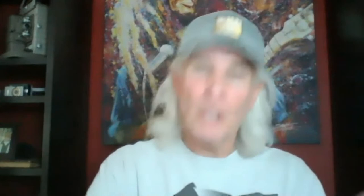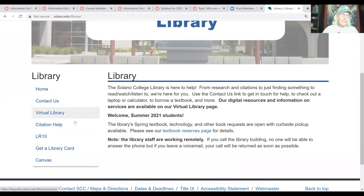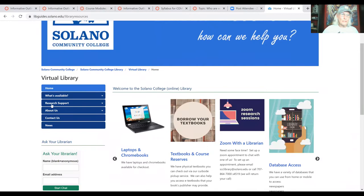Let's go to the Solano website — let me show you how to utilize the virtual library and how to set up an appointment with a reference librarian. We're on the Solano Community College web page. We're going to click on Academics, then drop down to Resources at the bottom, and click on Library. That takes us to the library web page. From there, we scroll to the left-hand links, find the Virtual Library, click on that, and then go to Research Support.